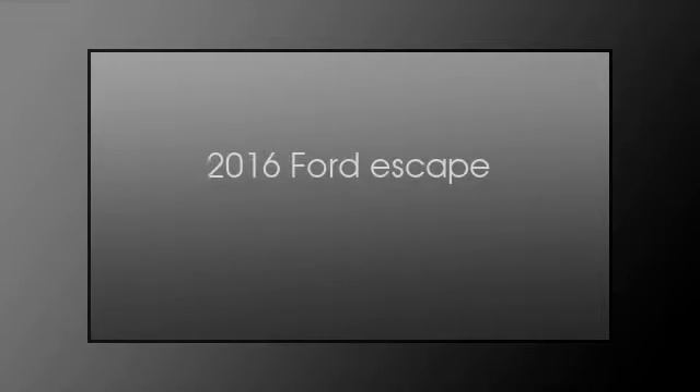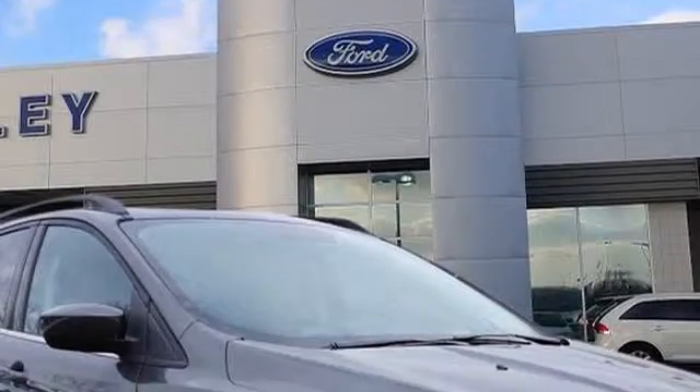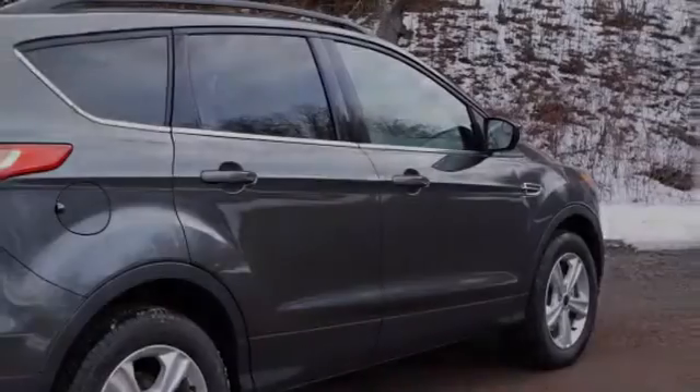This is a 2016 Ford Escape. This crossover has an automatic transmission and a 1.6 liter engine.